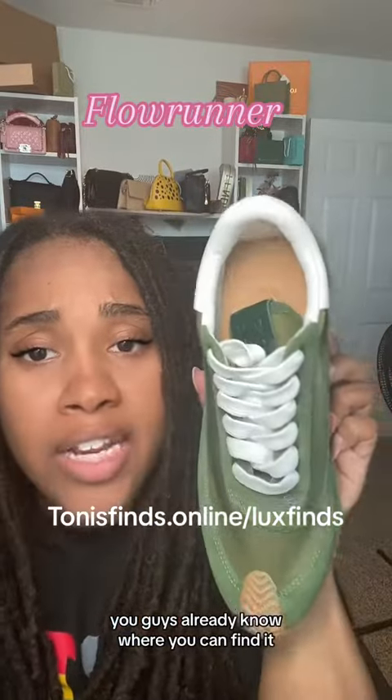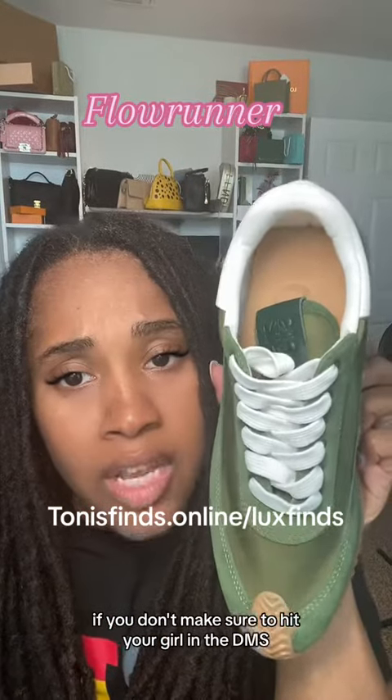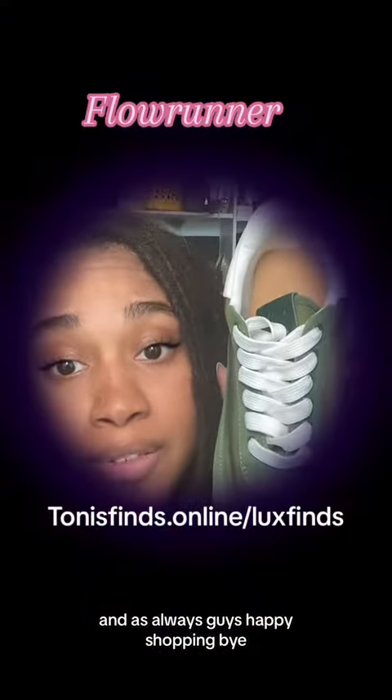You guys already know where you can find it. If you don't, make sure to hit your good little DMs, and as always, happy shopping. Bye.